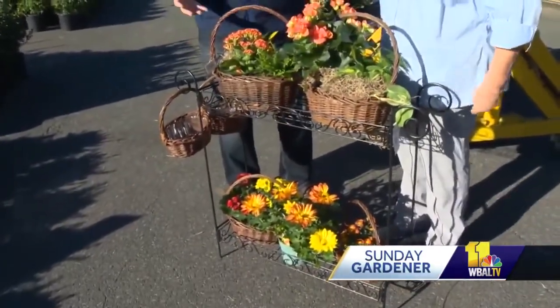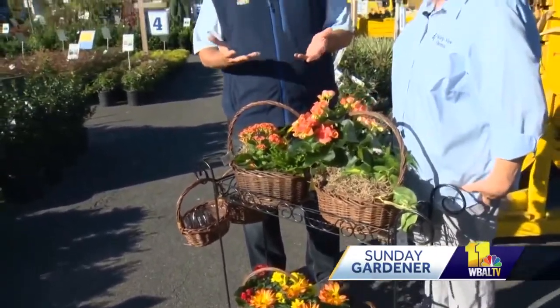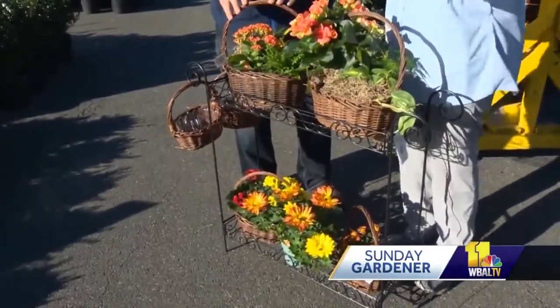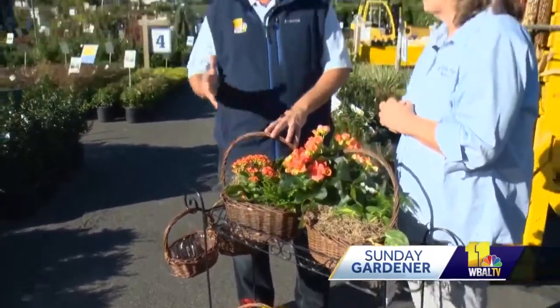You can mix and match the colors and everything. As for whether these plants will stick around — begonias, kalanchoe, and down at the bottom we have some florist mums — they really do hang out for a while inside. These are going to be inside plants; they can't take freezing temperatures. It's a great idea to add live, living color to your Thanksgiving table.